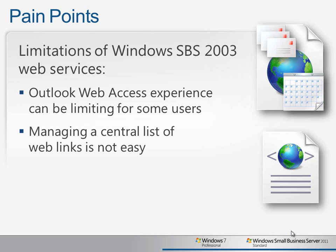Companies could also benefit from being able to easily create and share a list of websites that are relevant for the business functions, which is not easy to do with SBS 2003 and Windows XP clients.